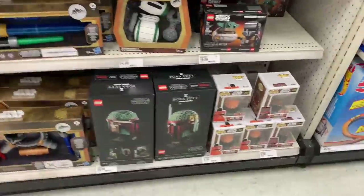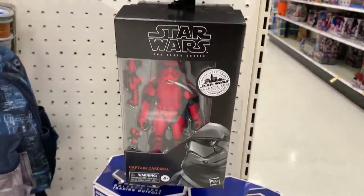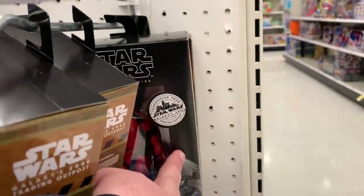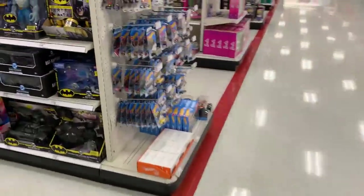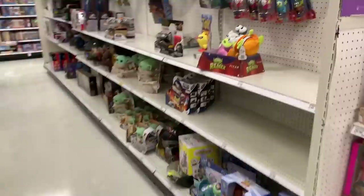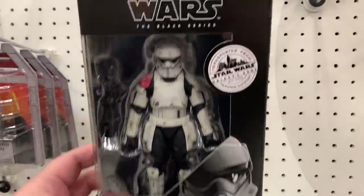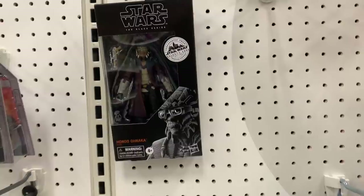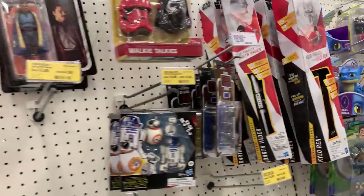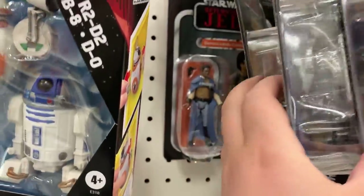Got some Star Wars here on the end cap, some of the Pops. Been seeing plenty of this guy left over — if you want to do a cardinal army. Check this out — I was not expecting this today. We got a Mountain Trooper! I definitely got some Star Wars buddies that are gonna be excited about this. We got another Hondo, so maybe just a light restock or they found the rest in the back. Three and three quarter inch — we got Maul, Wicked, and Lando. Mission Fleet.